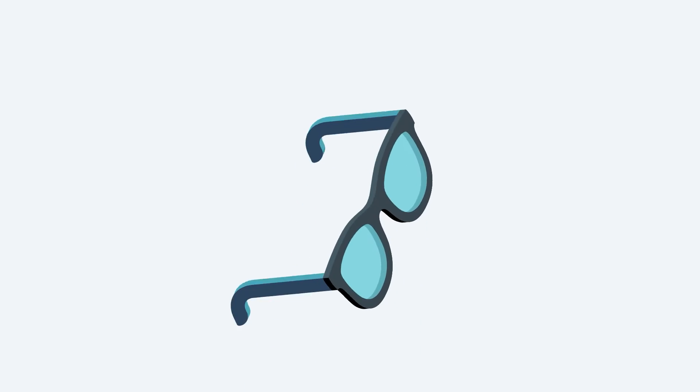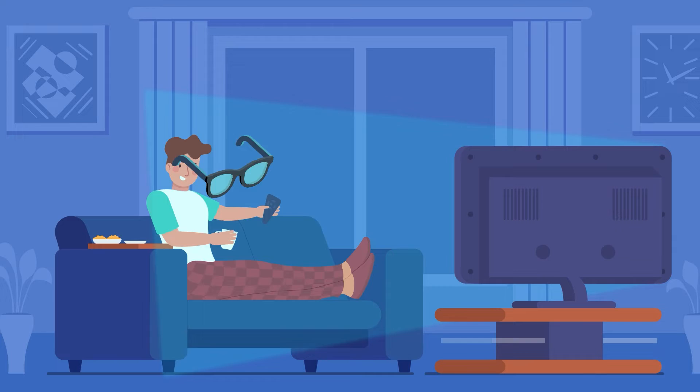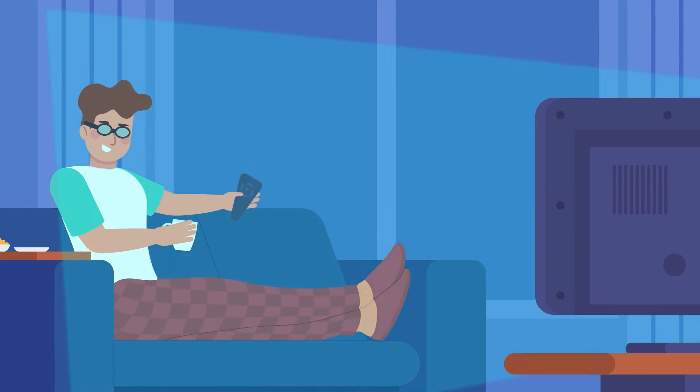This is why you've probably heard the advice to make sure you don't have any blue lights in your face before bed. If you can't avoid blue light, then wearing blue light blocking glasses is a great way to reduce the amount of blue light that hits your eyes and therefore your pineal gland.